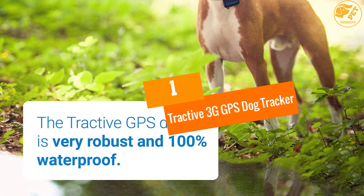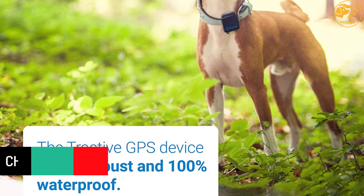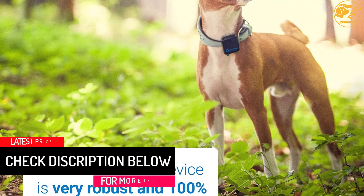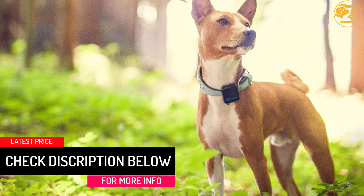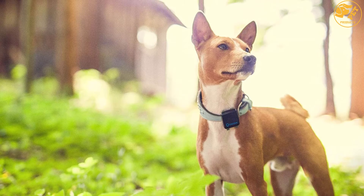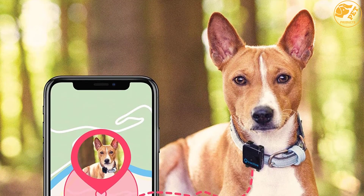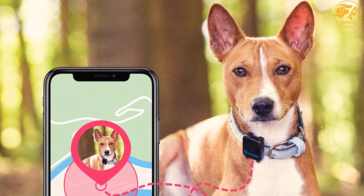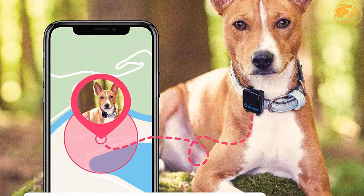At number 1, the Tractive 3G GPS Dog Tracker. Although Tractive is a young technology company founded in 2012, it has proven itself as a trusted name in advanced dog training, health monitoring, and GPS tracking technology. The best feature of this device is called Tractive Live, which lets you track your dog or cat in real-time so you can know where he is playing or running.